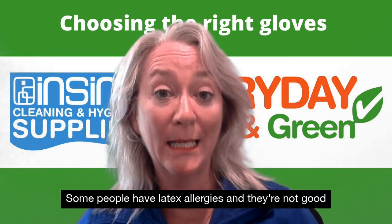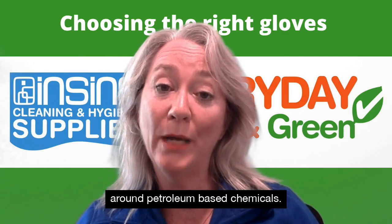Some people have latex allergies, and they are not good around petroleum based chemicals.